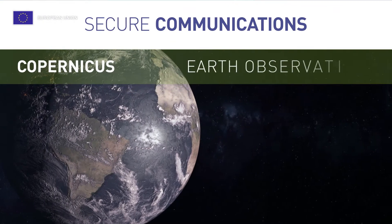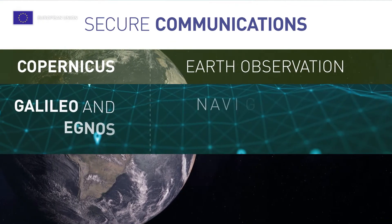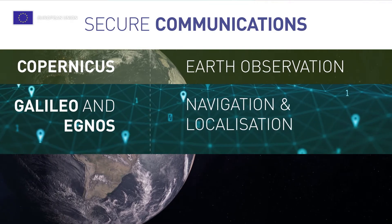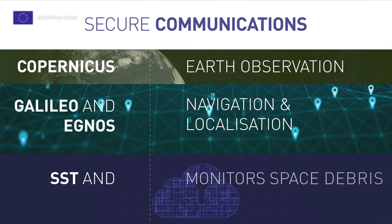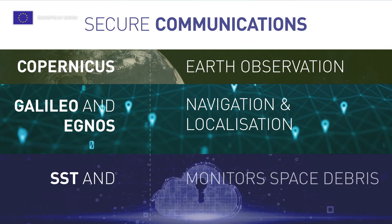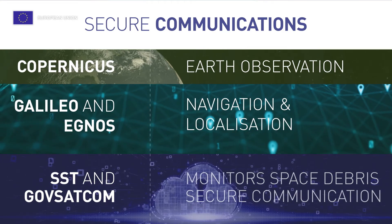Copernicus observes the Earth and provides terabytes of open data. Galileo and EGNOS are used for navigation and localisation. SST monitors space debris and provides collision avoidance services, while GovSatcom delivers secure governmental communications.